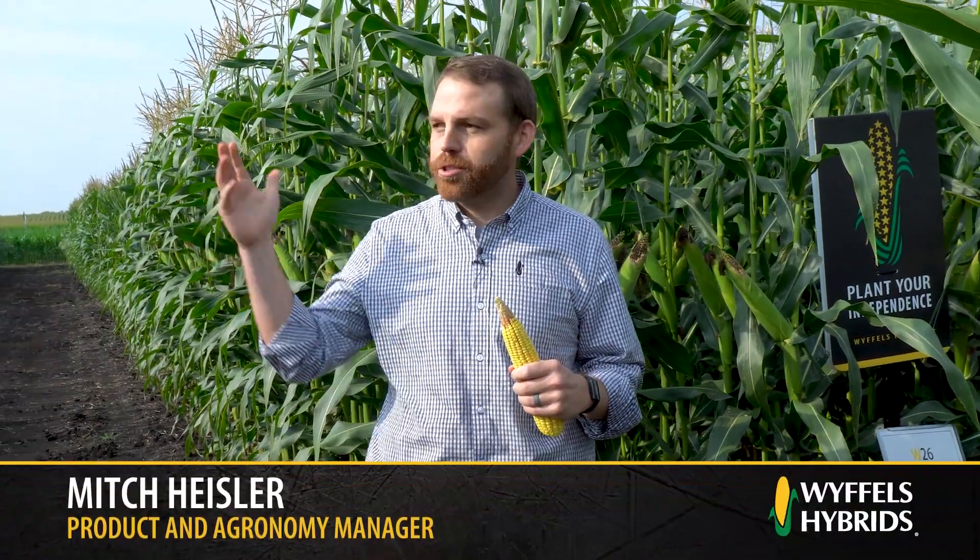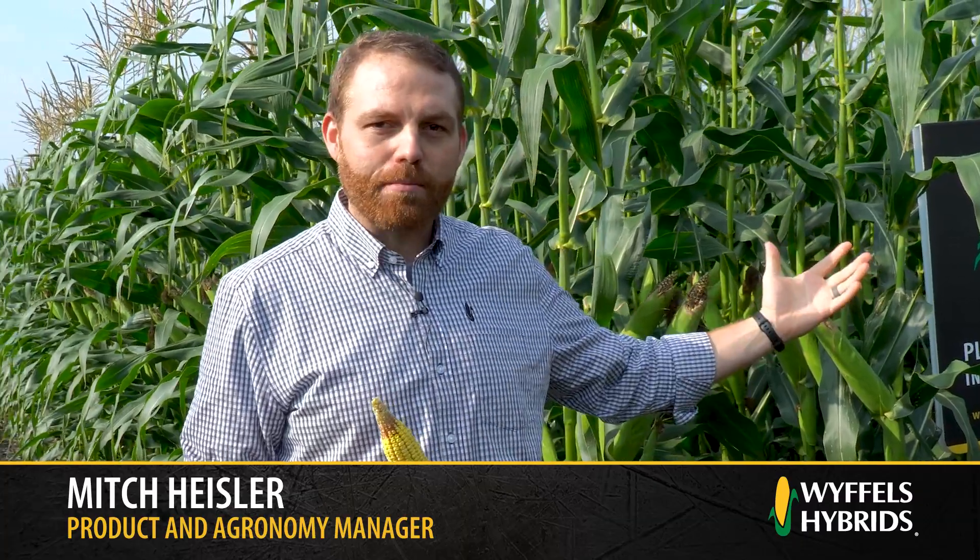Today we're in our demonstration plot, which is just steps outside of our main office here in Geneseo. We have our Hall of Fame hybrids here — these are hybrids that at one point in time were top sellers throughout the company's history.